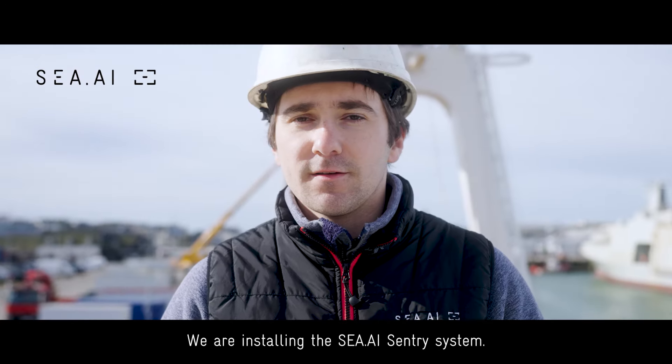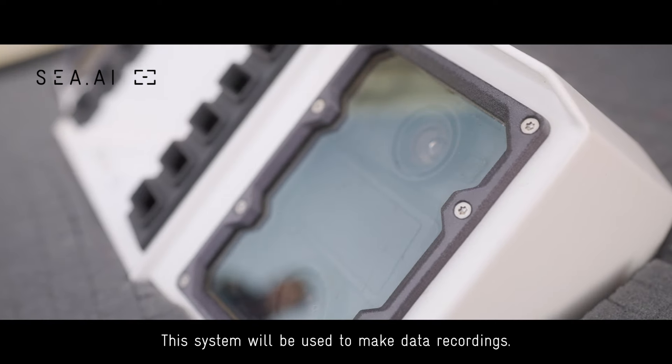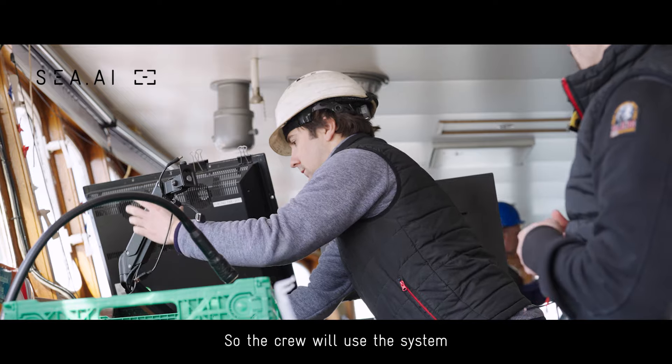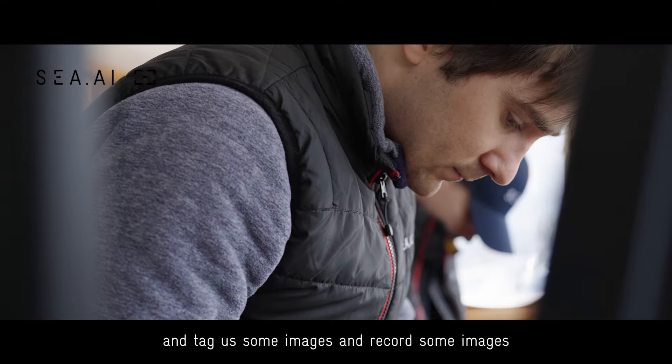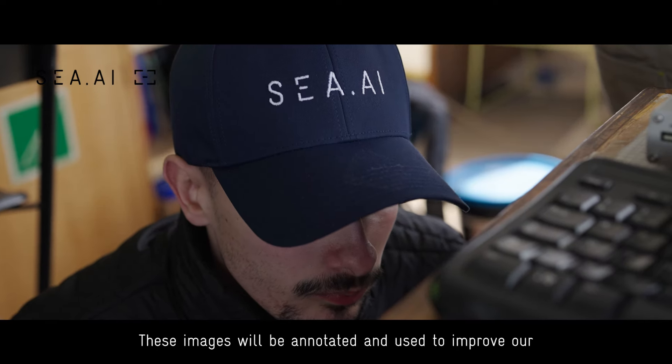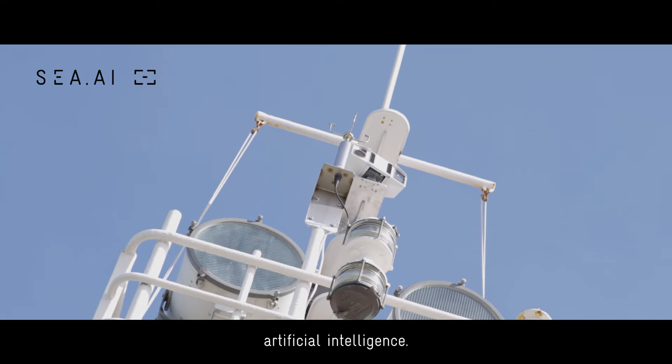We are installing a CI sentry system. This system will be used to make data recording. The crew will use the system to tag and record images for our database. These images will be annotated and used to improve our artificial intelligence.